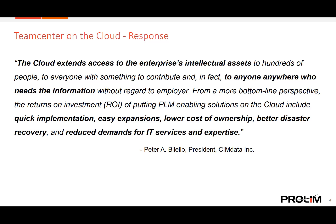PLM on the cloud can also be more secure. We recognize that for some people, cloud security may seem to be an oxymoron. But in reality, utilizing the cloud and cloud security partners is often the most secure way for a company to house its PLM solution and its intellectual assets.